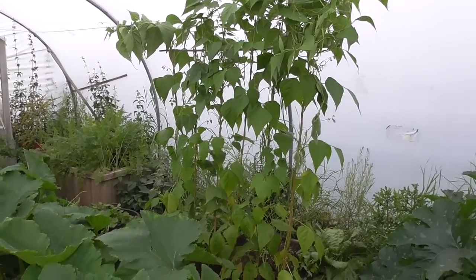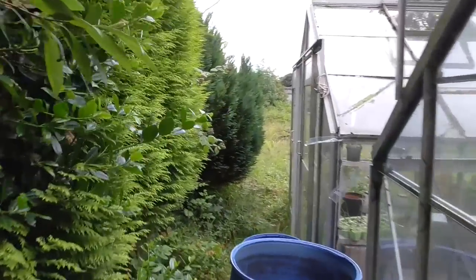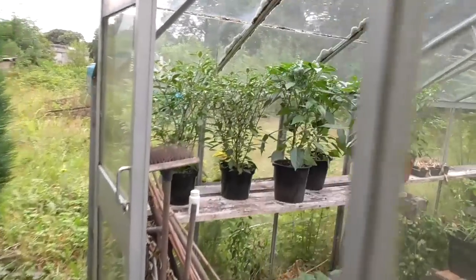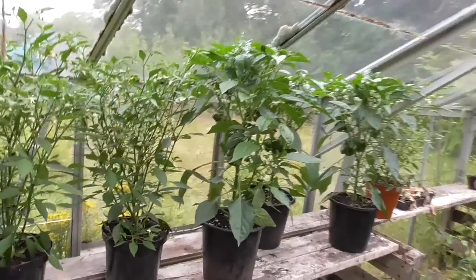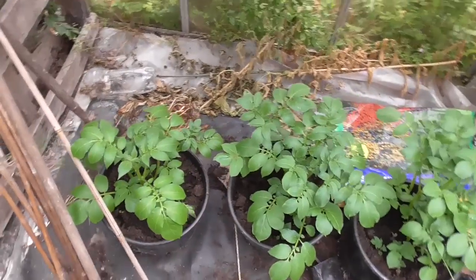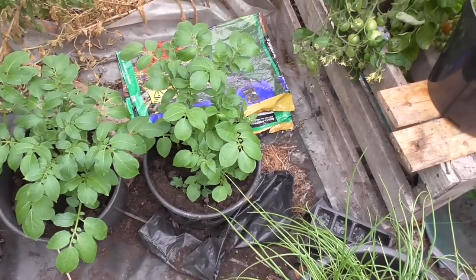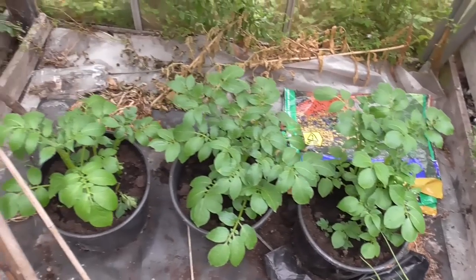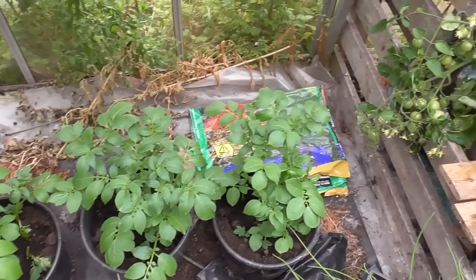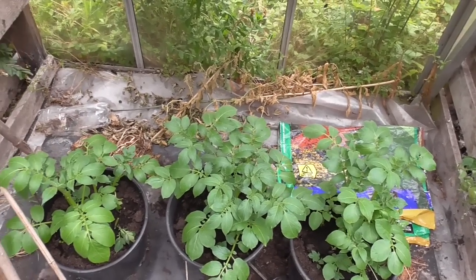That's about it for the polytunnel — just have a little look around the greenhouse because there's not much going on in there either. The spuds I planted using the same old compost I got the first lot of potatoes out of — I had a few spare potatoes so I planted those and they're growing away well now. Should hopefully get a crop September-October time when there won't be any new potatoes about, so that should be nice.